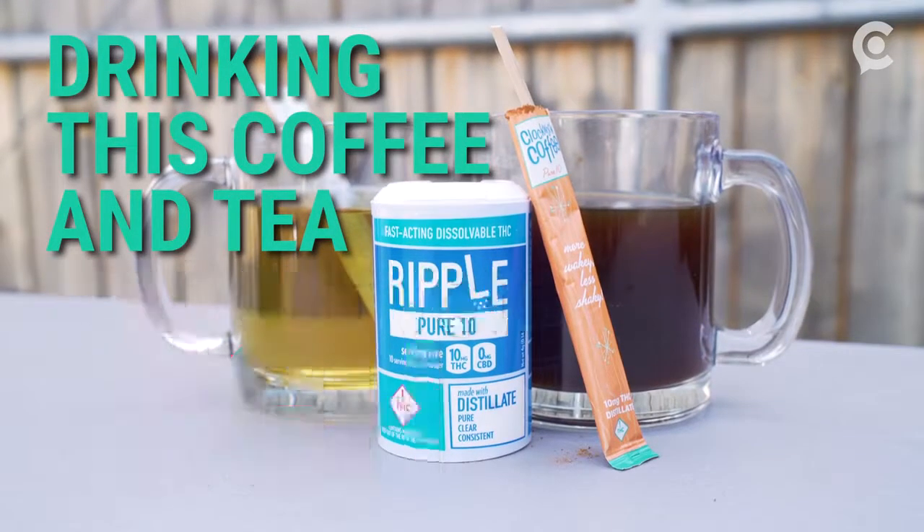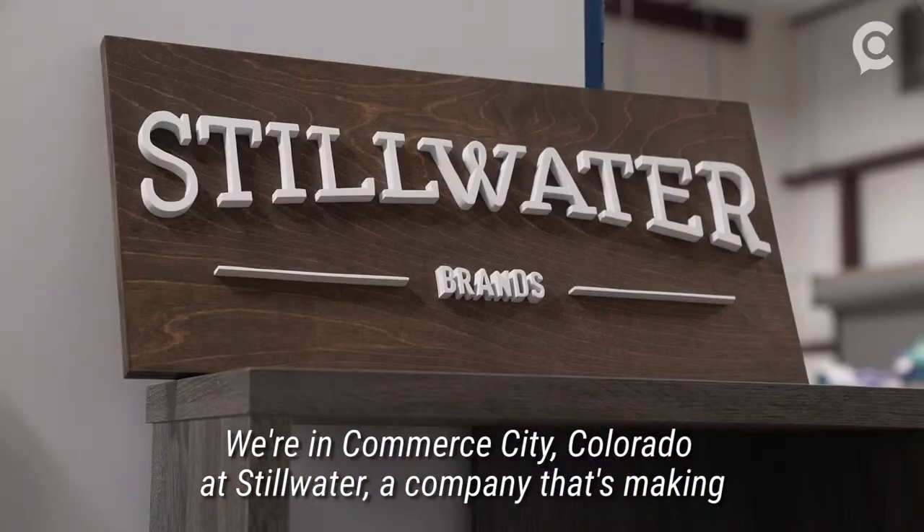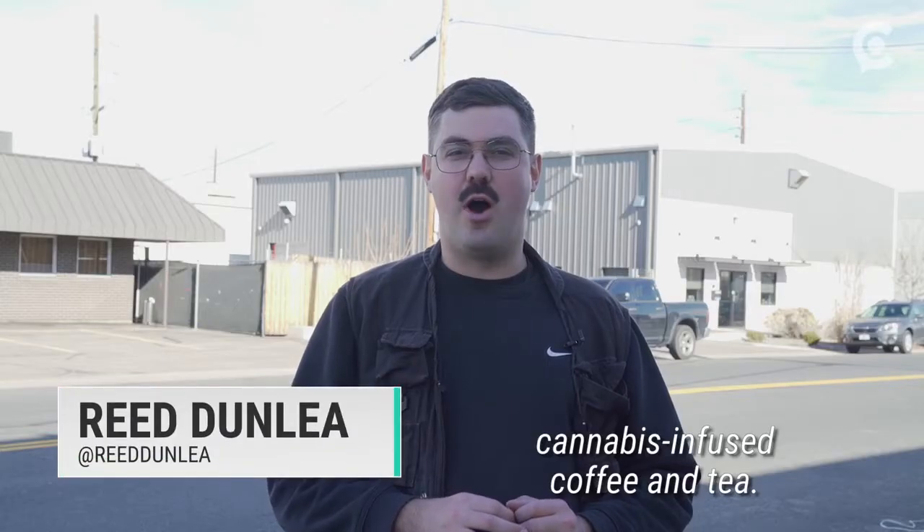Drinking this coffee and tea will get you high. We're in Commerce City, Colorado at Stillwater, a company that's making cannabis-infused coffee and tea.